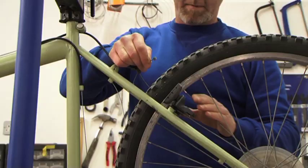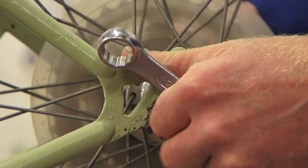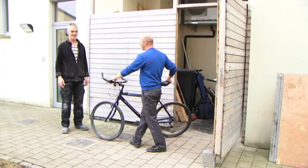Bicycles that require repair and refurbishment stay in the workshop where they are prepared for reuse. The type of repair works carried out include sanding, painting and fitting new parts.